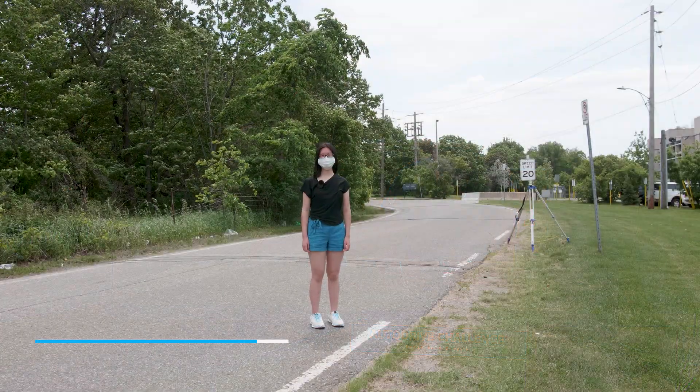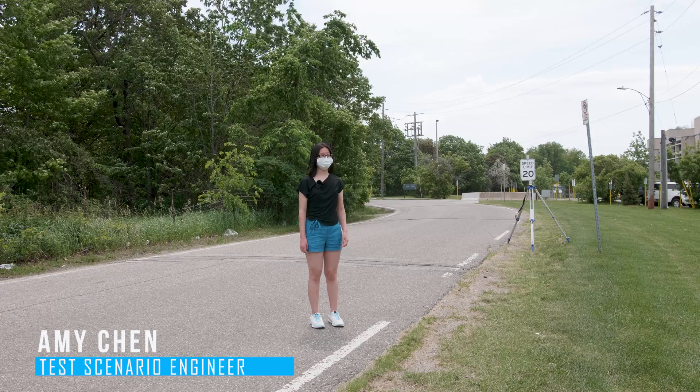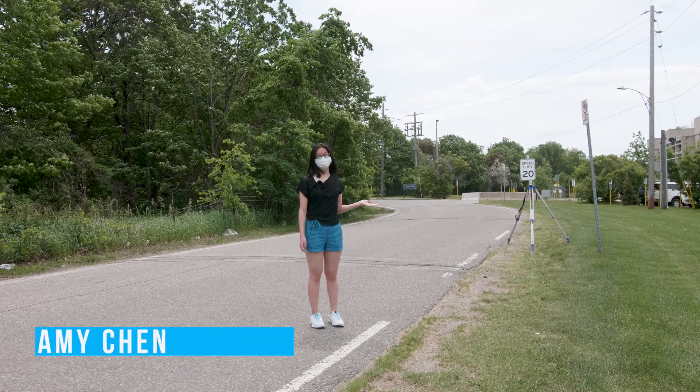Let's have Amy, our test engineer, to showcase our test plan for the BOR challenge. Thank you, Frank. In this segment, our vehicle will drive through multiple speed signs along a curved road.